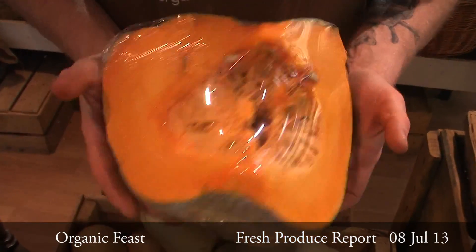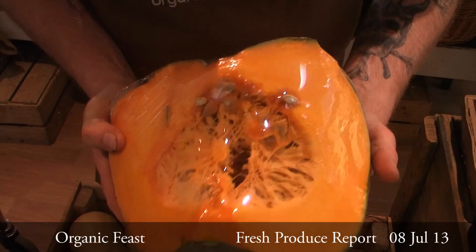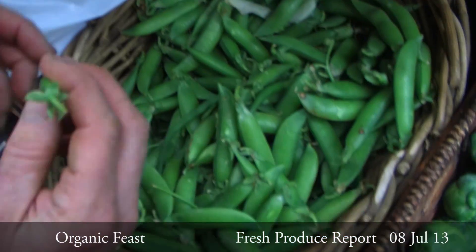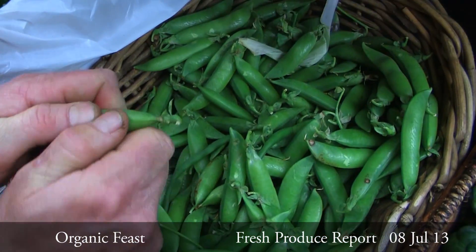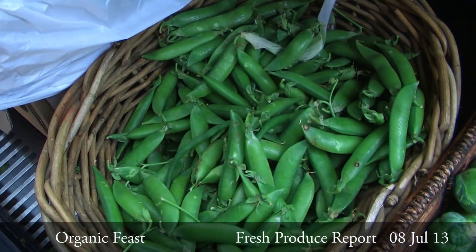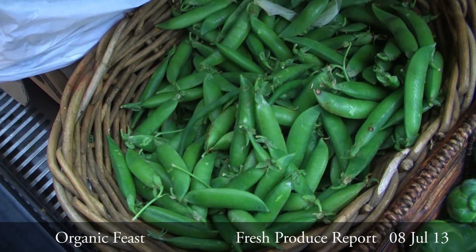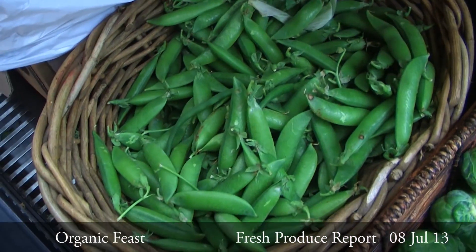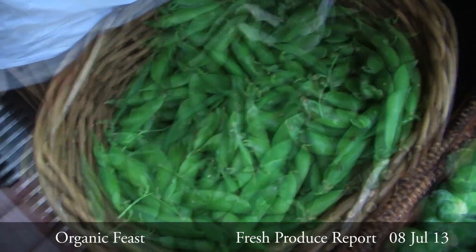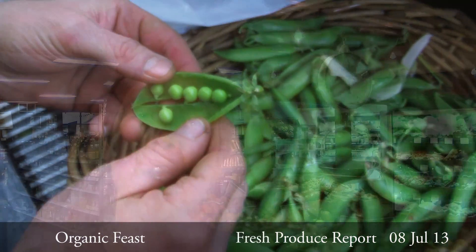The pumpkin's looking great — we've got Jarrahdale, Butternut, and Jack. And customers, we've just got a new batch of shelling peas in. They're not snow peas, they're not sugar snap peas — they're shelling peas. Very sweet, very juicy.